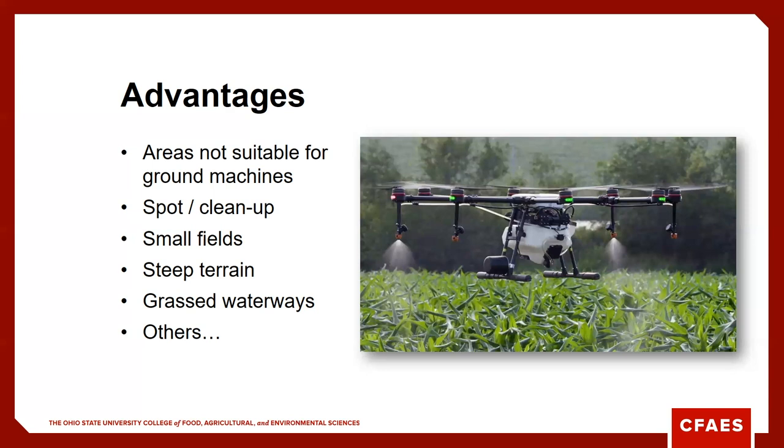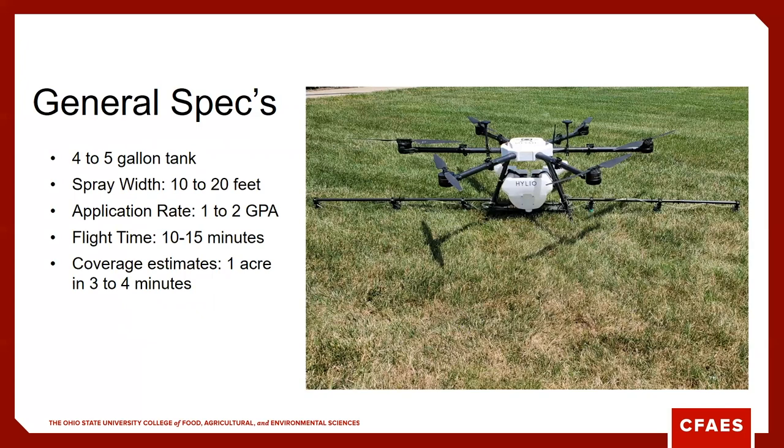Small fields where it's just not economical to bring in a ground machine or an aerial application machine — you could use a drone to cover a few acres very quickly. Steep terrain or other areas that are very hard for ground machines to operate — this is where these start to make sense. If you need to get out and cover grass waterways or buffer strips and need to spray something, you can use a spray drone. There will likely be many other uses as well.